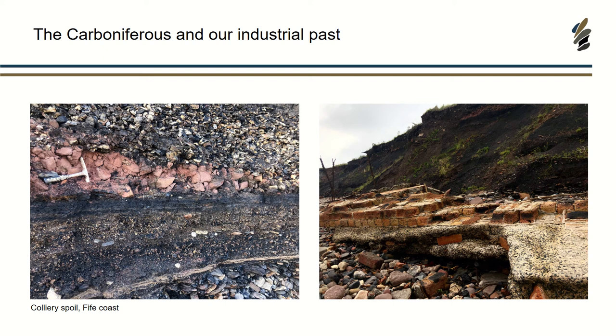You might wonder why I'm talking about coal, considering that it's estimated about 41% of anthropogenic CO2 comes from coal burning. We don't have any active coal mines in Scotland at the moment — the last one to cease was Longannet. In 1947 when they were nationalised, there were 225 collieries registered throughout Scotland at that time, so it was a huge, huge industry.